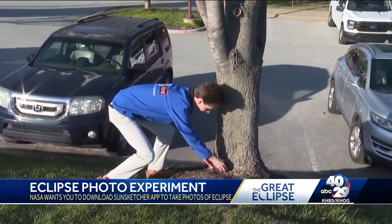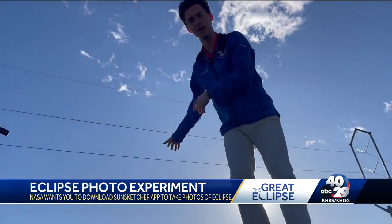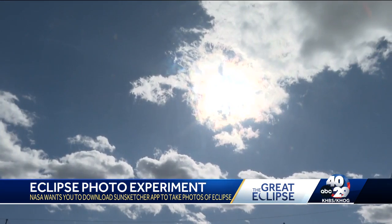Just like this — you get it set up on a rock or a tree, walk away from it, and make sure it's pointed right in the direction of the sun. Then all the magic happens from there. Everything else is completely automatic without even touching it.